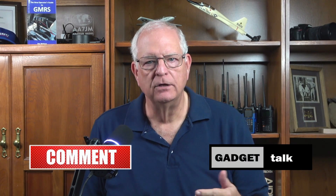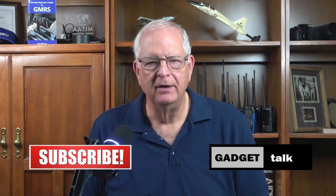If you find this video helpful, please like, comment, share and subscribe to the Gadget Talk channel. I really appreciate it.